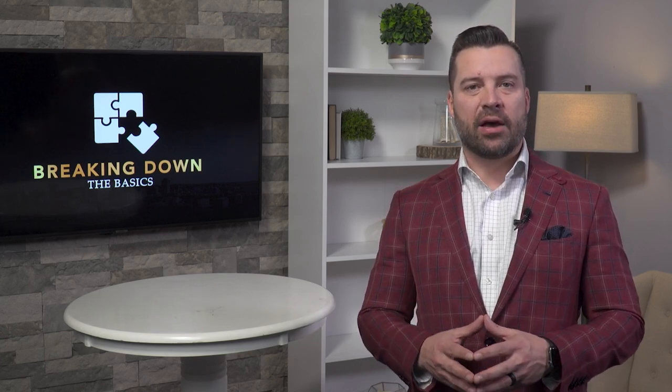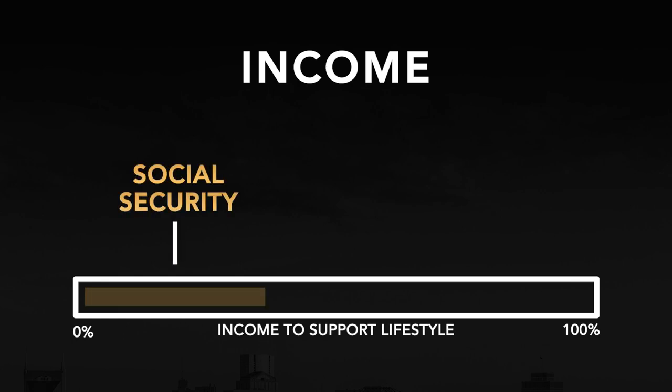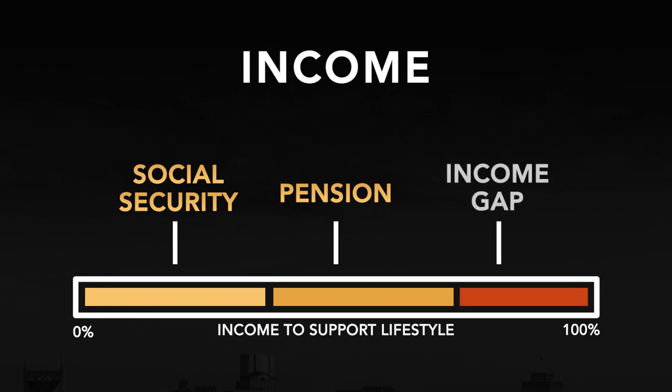We're having to rely on a significant portion of our investments to fill what we call the income gap. The income gap is the difference between what Social Security and/or a pension fills each month and the remaining amount that you're going to have to pull each and every month to meet your needs.